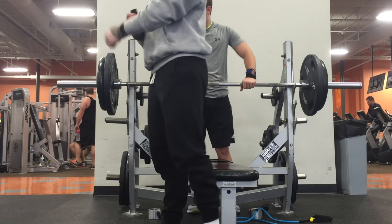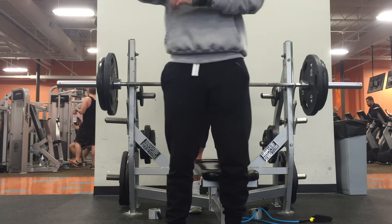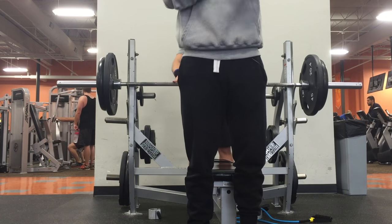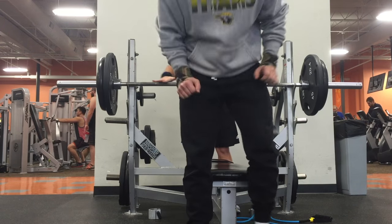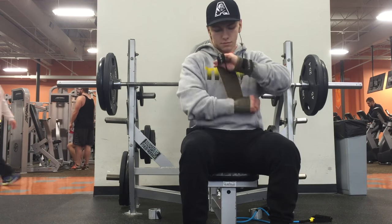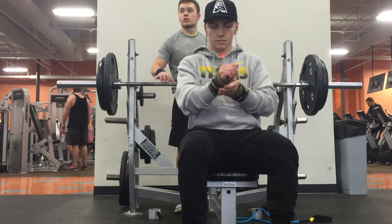What is going on guys? Hope everyone's had a great start to their 2016 year. I just wanted to bring you another one of my chest days. This actually took place on January 3rd, two days ago, and this was a day where I did attempt a one rep max.